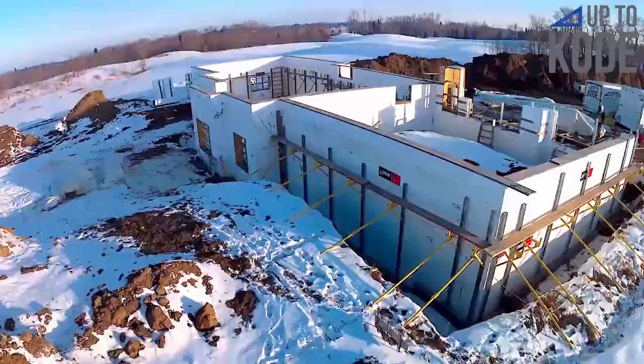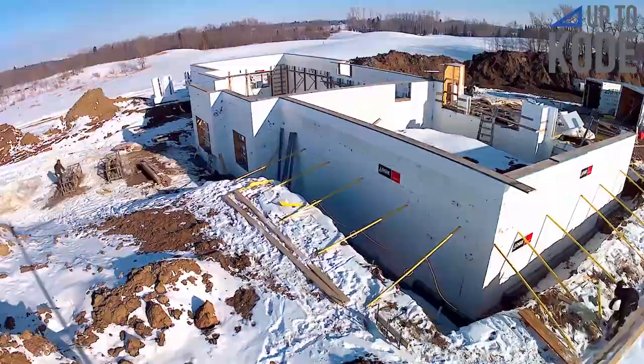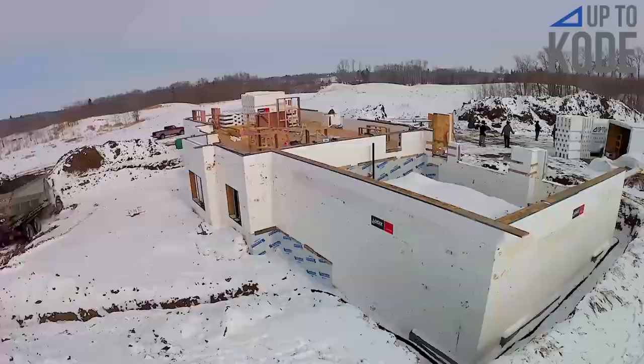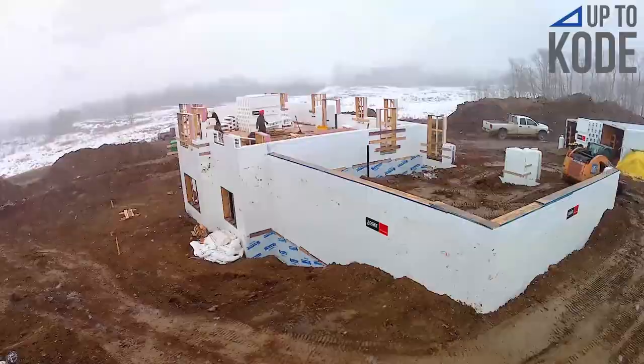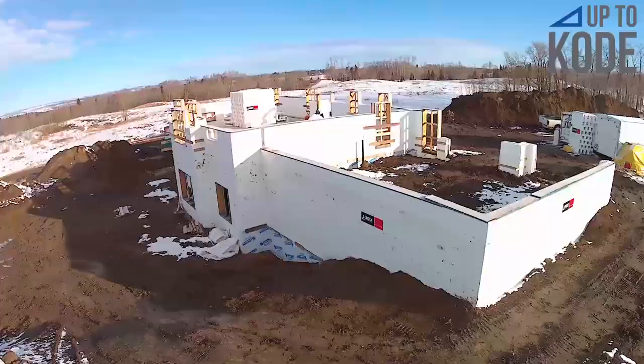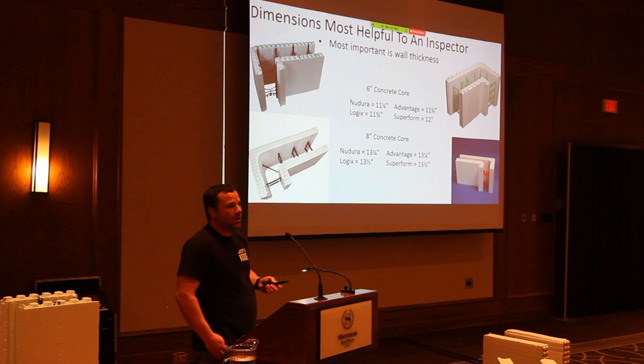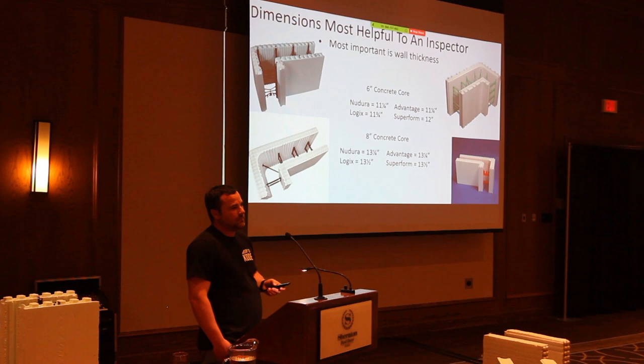The biggest thing for identifying the block is to know the common widths. For a six-inch concrete core, the wall thickness is either 11 and a quarter or 11 and three-quarter inches, foam to foam. To figure out if it's an ICF house, you can diagnose through a door opening by calculating the jamb width, or through a window. With an eight-inch concrete core, you're looking at a 13 and a quarter to 13 and a half inch foam-to-foam wall thickness.